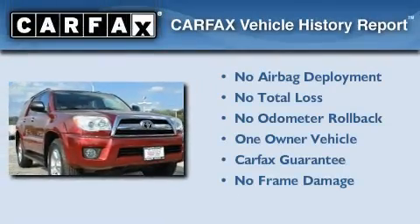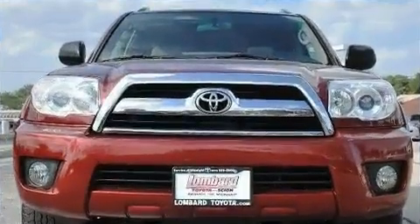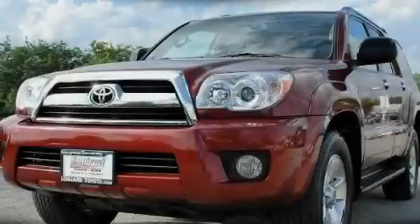This SUV has had only one owner, and it qualifies for the Carfax buy-back guarantee. Stop by today and test drive this vehicle for yourself.